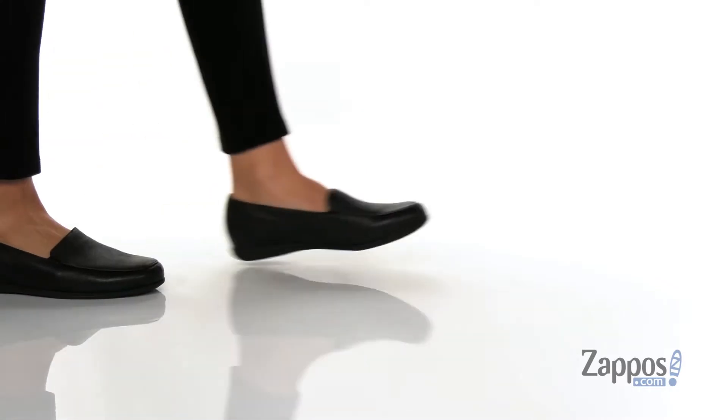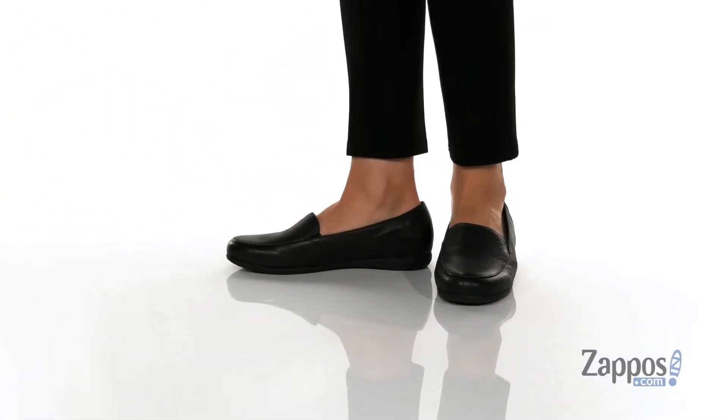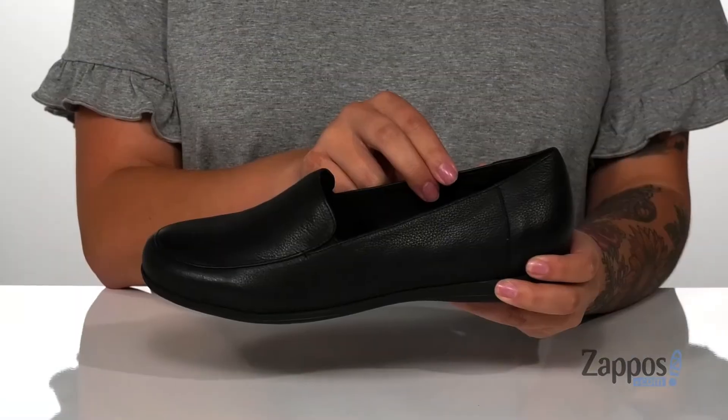Hey y'all, it's Katerina from Zappos and this is Deanna by Trotters. These slip-on shoes have a leather upper with a man-made inner lining.